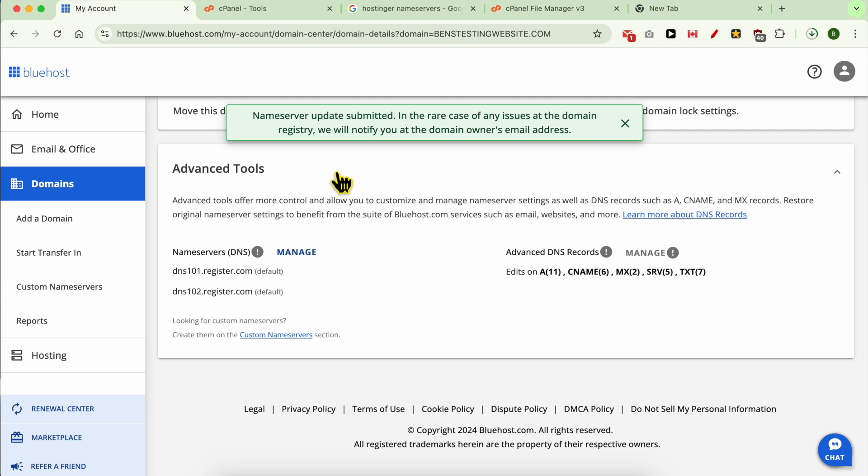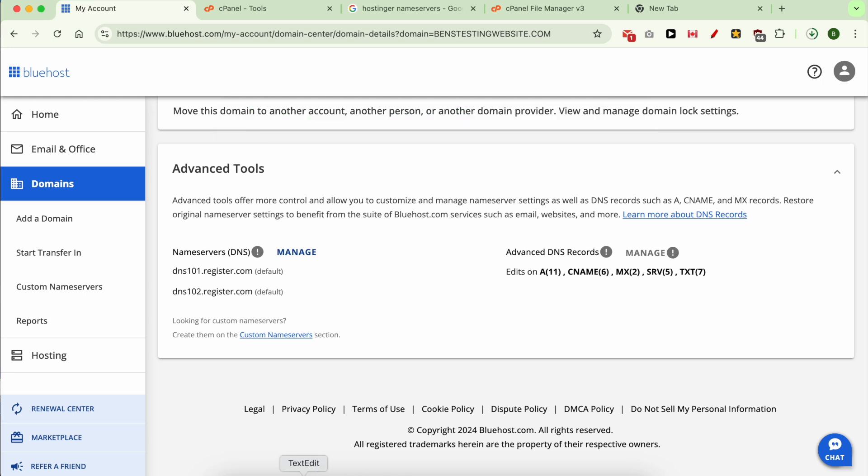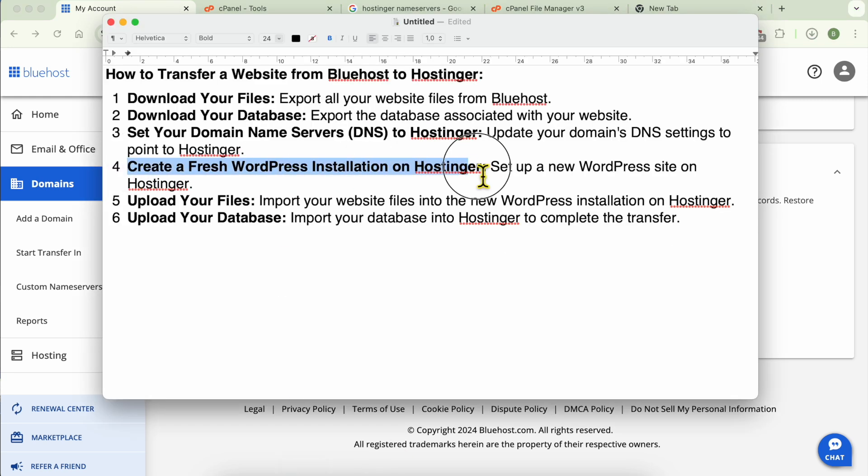Usually this name server update takes between one hour and six hours, sometimes up to 48 or 72 hours. But you can still keep transferring your website to Hostinger while the name servers are propagating.